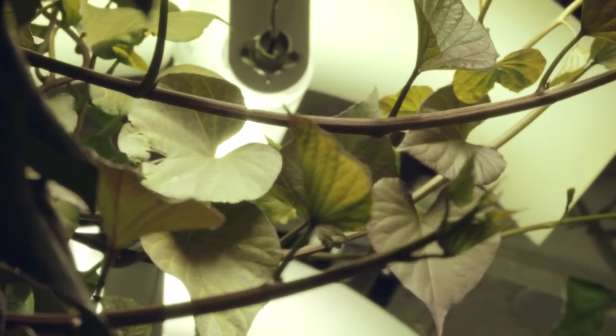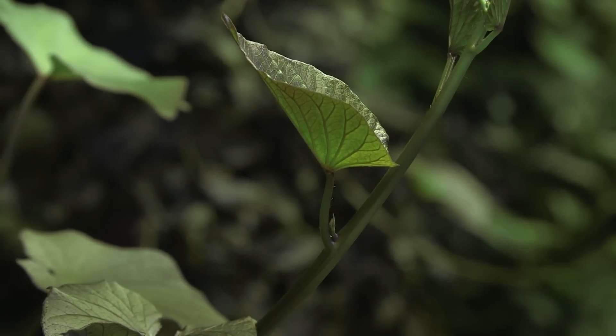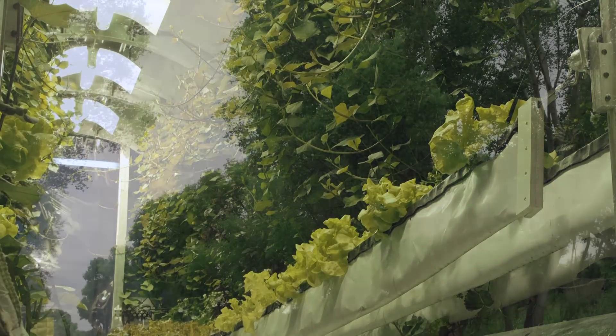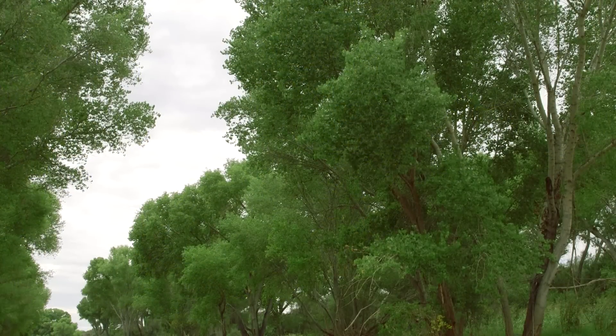All we're doing is mimicking what the plant would expect to have if it was on Earth and make use of it for life support. The entire system of the lunar greenhouse does represent, in a small way, the biological systems that are here on Earth.